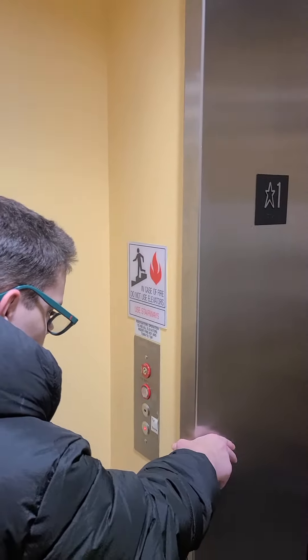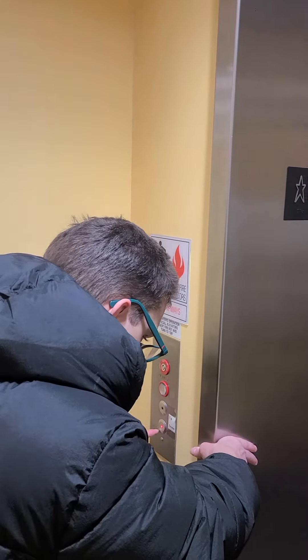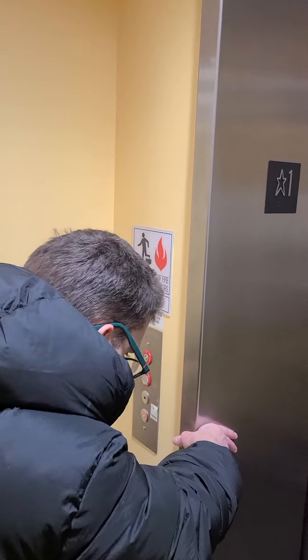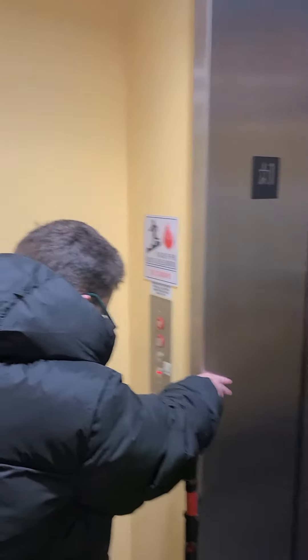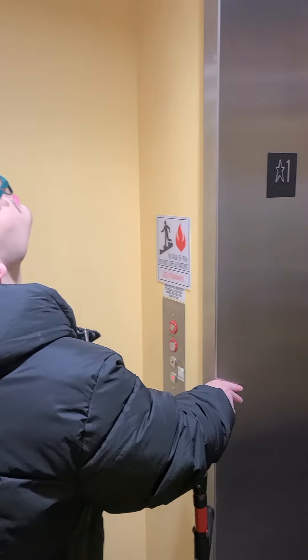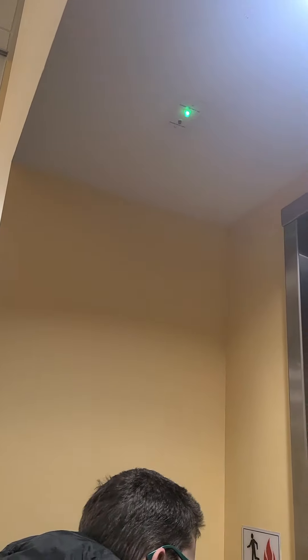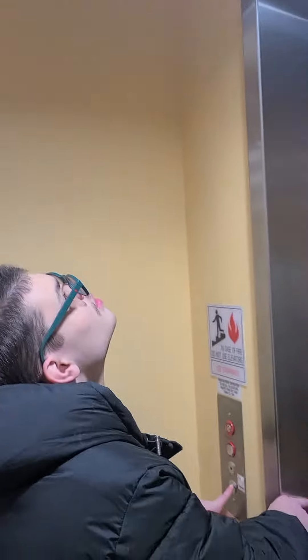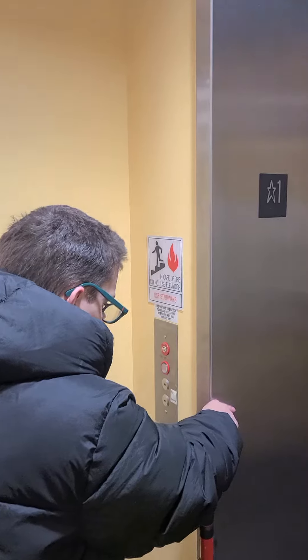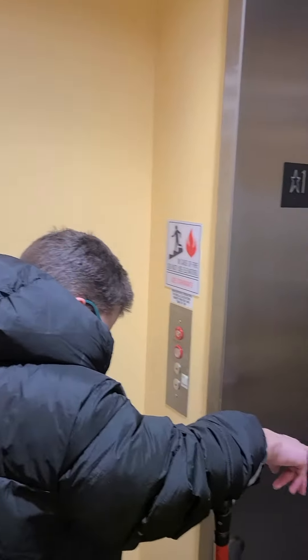Last time when I came, this elevator was broken. It's broken. And this one has three doors.